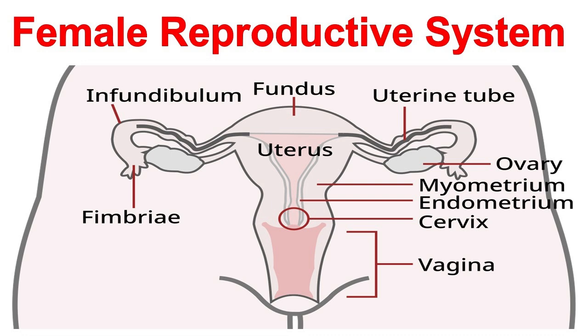Next, we have the fallopian tubes, narrow tubes that connect the ovaries to the uterus. These tubes play a vital role in fertilization. During ovulation, the fallopian tubes allow the egg to travel from the ovary to the uterus. If a sperm meets an egg in the fallopian tube, fertilization occurs, resulting in a zygote.